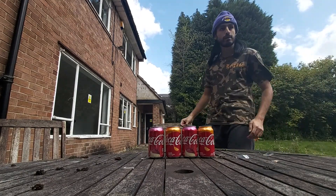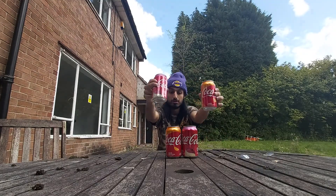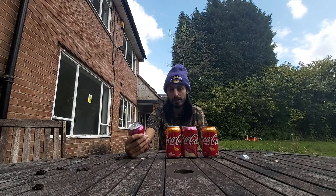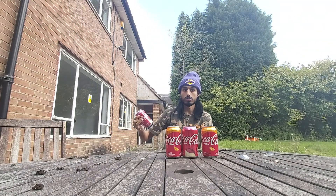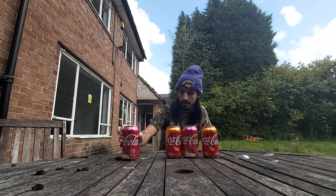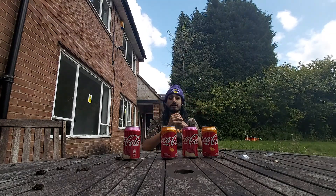Hi guys, it's Ahmed with Global Food Gems here, back with another video. Today we'll be doing Coca-Cola. I'm actually really happy to receive this drink because I waited a whole month for it — I ordered it at the end of March, and it just turned up on Monday. This one also got delayed for a month as well, so I'm pretty happy they finally turned up.